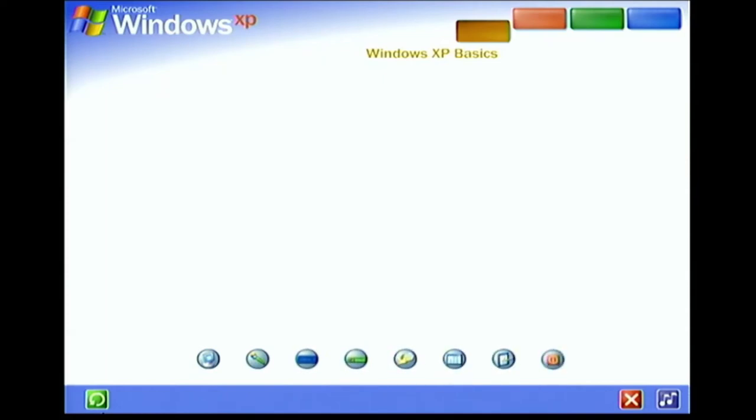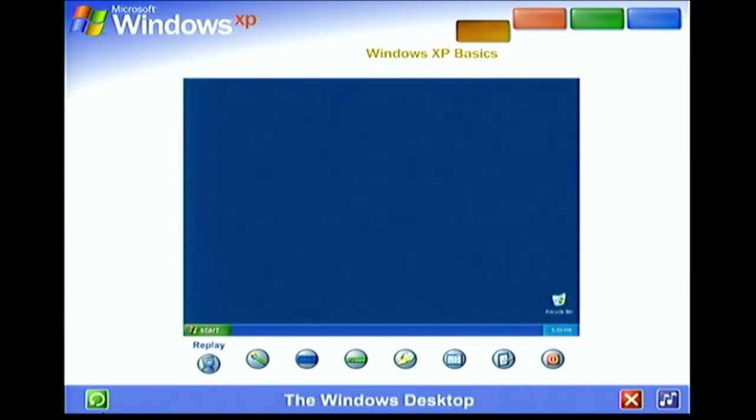Friendly new screens, simplified menus and a whole lot more. Discover Windows XP's fresh, streamlined design. Get acquainted with key tasks and basic commands. The Windows Desktop. Using Windows XP is simple. First you'll see the large colored area on the screen called the desktop, and the narrow band at the bottom called the taskbar.